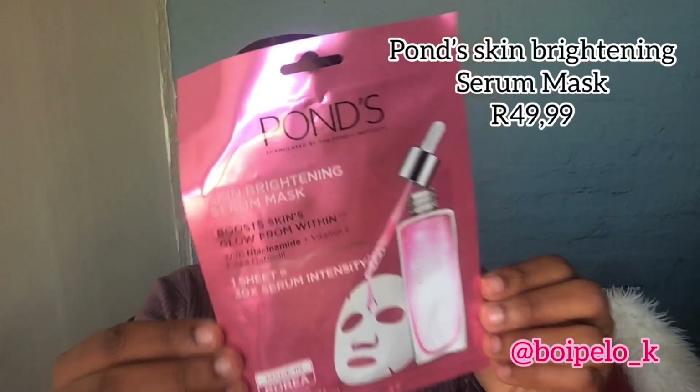The next thing is the Pumps skin brightening serum mask. Serum everywhere — I said it, they said it in the magazine: serum in your 20s. I know this is a little bit expensive, and someone commented on my Instagram saying they wouldn't use a mask that costs 50 bucks. But I don't use it once — I use it three times. I take it out, put it on, put it back, close it with a peg, and it's good to go. This boosts your skin's glow.